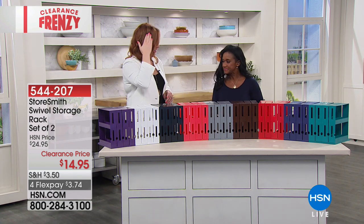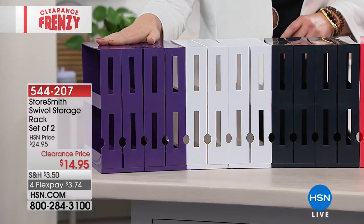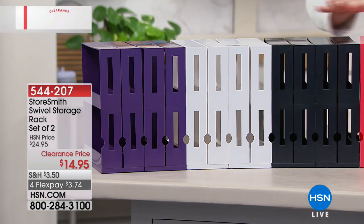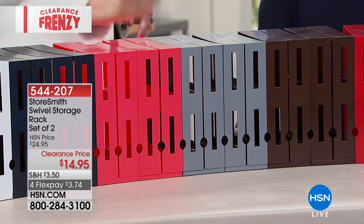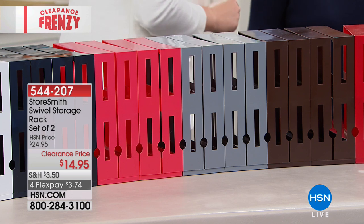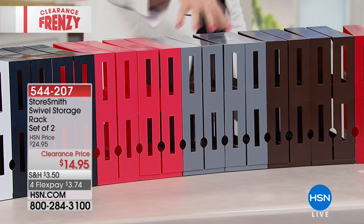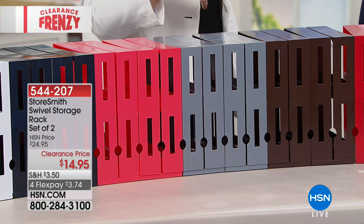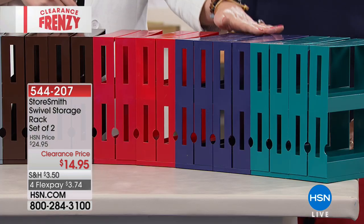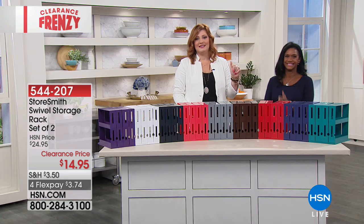We have it in the plum — remember, it is a two-pack. We have it in white, black, and loving the watermelon. It matches my nail color. Actually, it is grapefruit — I was thinking of watermelon. But this is your grapefruit. Then we have it in your gray. You could mix and match colors. We're also calling this vintage bronze. We have it in red, navy, and then we have teal. And it's $14.95.